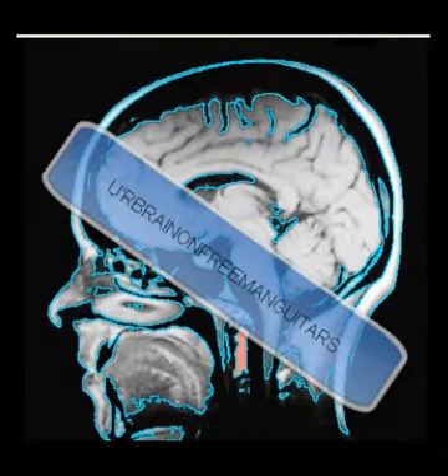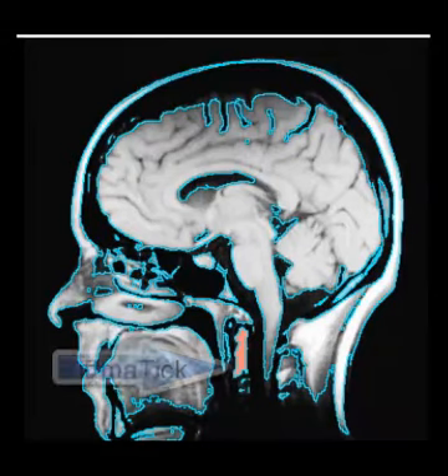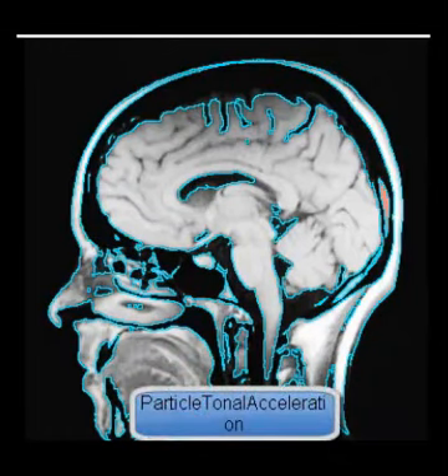The human primary motor cortex is located in the dorsal part of the precentral gyrus and the anterior bank of the central sulcus. The precentral gyrus is in front of the postcentral gyrus, from which it is separated by the central sulcus. Its anterior border is the precentral sulcus, while inferiorly it borders the lateral fissure.